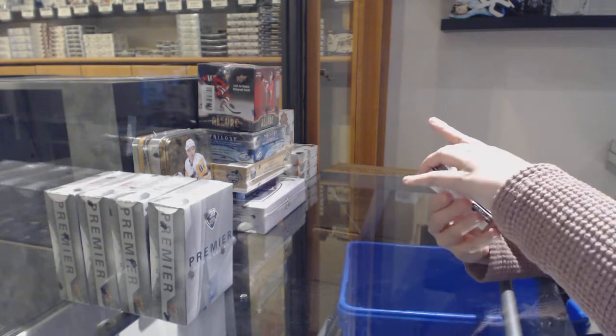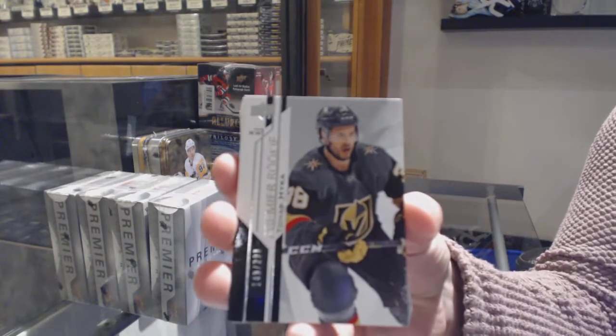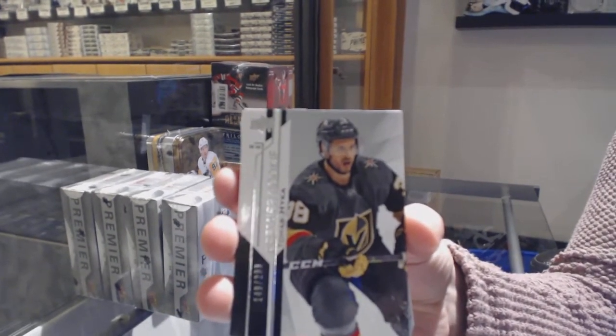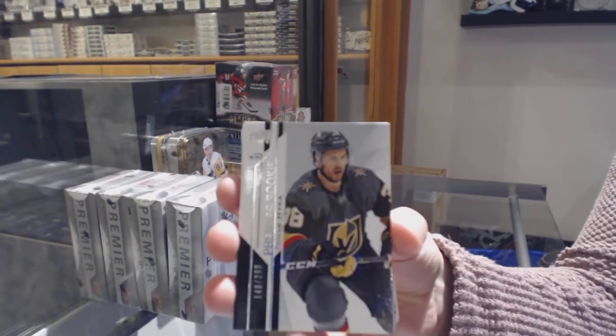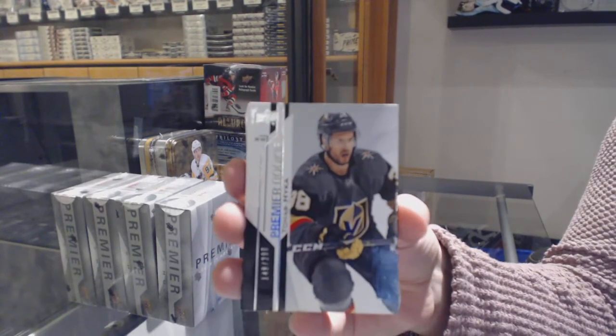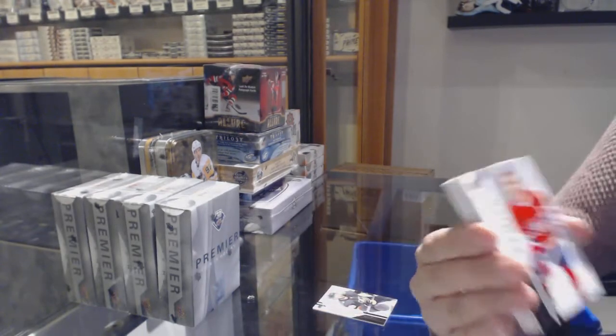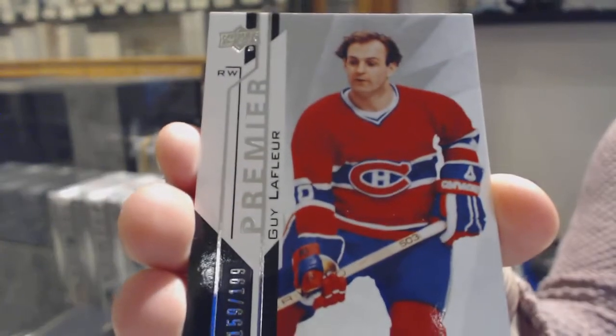We are starting off with a rookie numbered to 299 for the Vegas Golden Knights, Thomas Haika. We've got number to 199, Guy Leffler, Montreal Canadiens base.